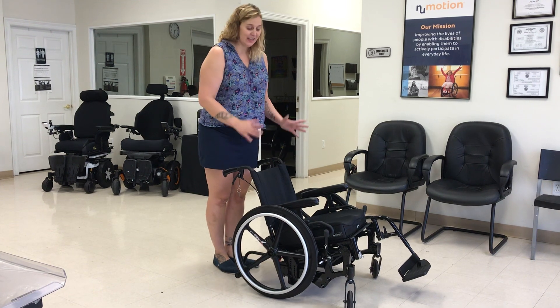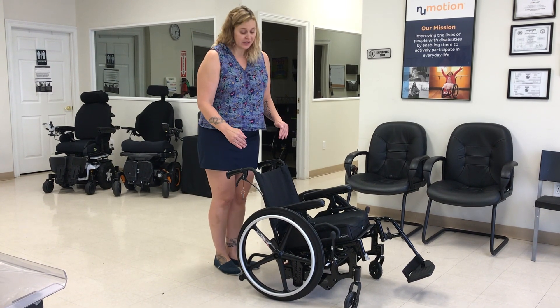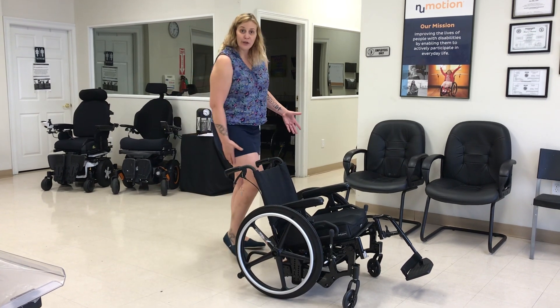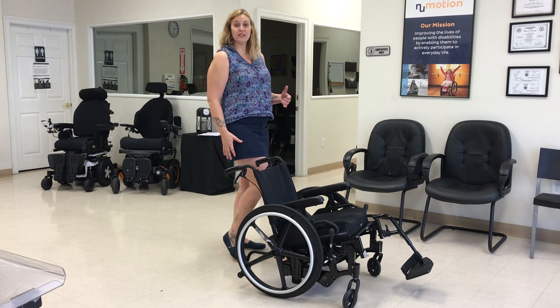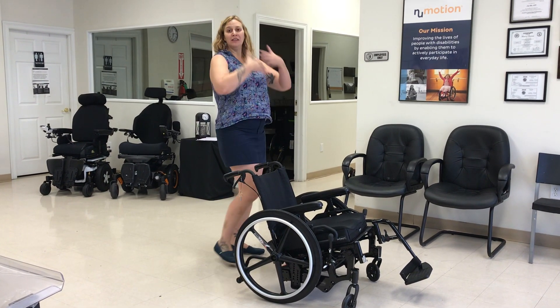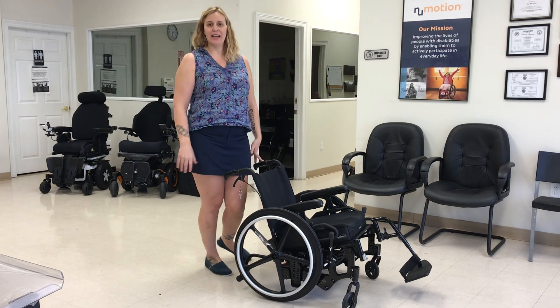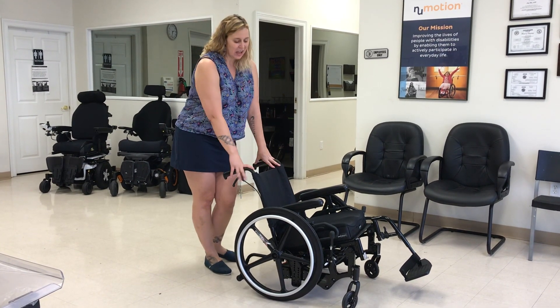Right now it's in 20 degrees of tilt, which helps offload the seat, reduces skin breakdown risk, opens up the chest a little bit, and helps with digestion and breathing. It also allows for relaxation — maybe taking a nap, things like that.